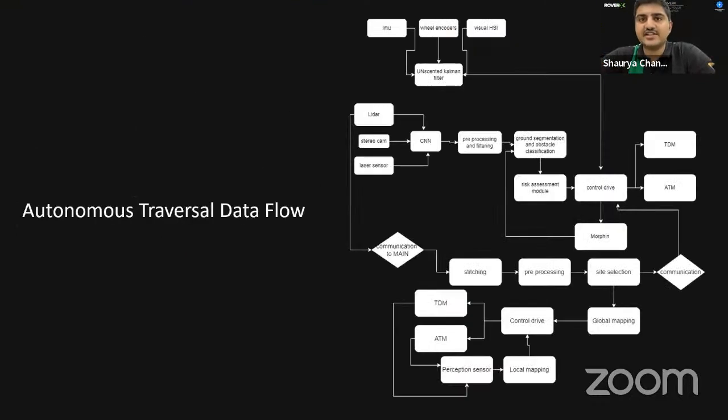Rovers are localized using data from IMUs, encoders, and visual and hyperspectral imaging via an unscented Kalman filter. Extreme rovers use LiDAR, laser sensors, and stereo cameras for terrain information. A CNN-based architecture labels and filters point cloud data to remove dust particulates. Data then undergoes preprocessing — outlier removal, smoothing, noise filtering, and body point removal — followed by point cloud segmentation for obstacle detection. The cost map is updated with traversable and intraversable nodes; obstacles are classified using a risk assessment module, which switches the rover between track drive mode and alternating tetrapod mode based on mechanical parameters such as ground clearance, approach angle, and attack angle of the tracks.